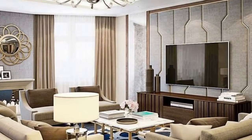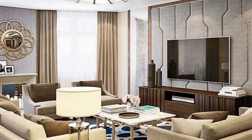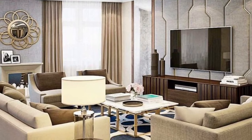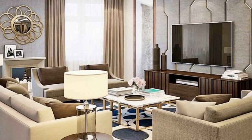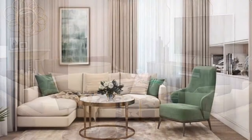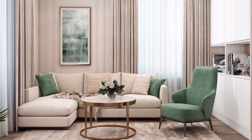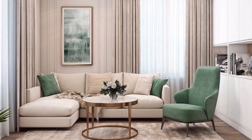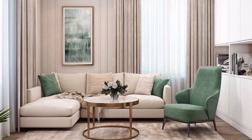Furniture is not the only thing to consider — you also need to think about color. Prioritize a neutral dominated color and add a little bright color to it. For materials, select ones that bring a luxurious expression, such as leather and glass.